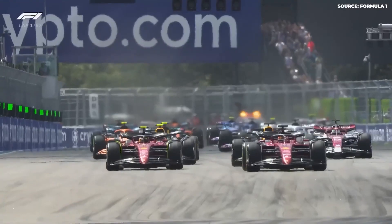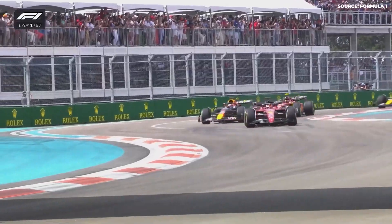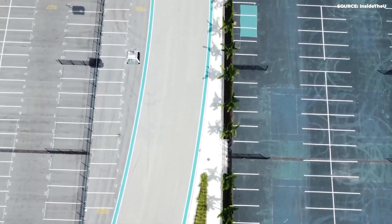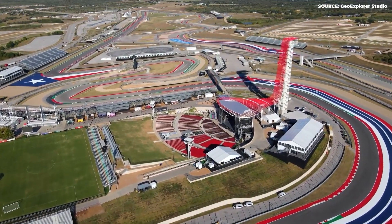The track is fast, safe for the cars, and good for racing. It goes past the new MSG Sphere, a big landmark, and then along the Strip, where all the famous casinos are. The cars will race very fast here — almost two kilometers long. Then the track turns left and goes back to the start.